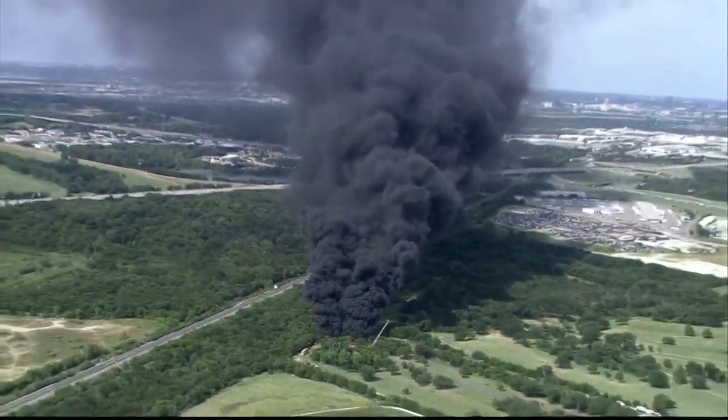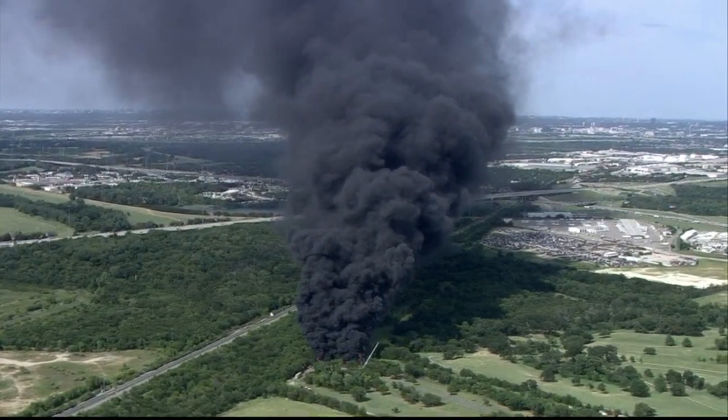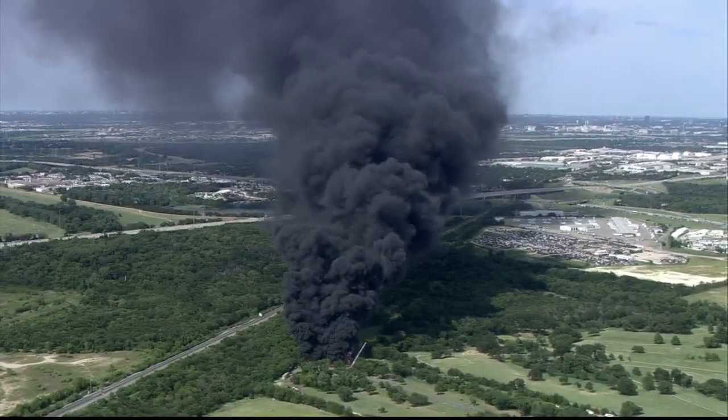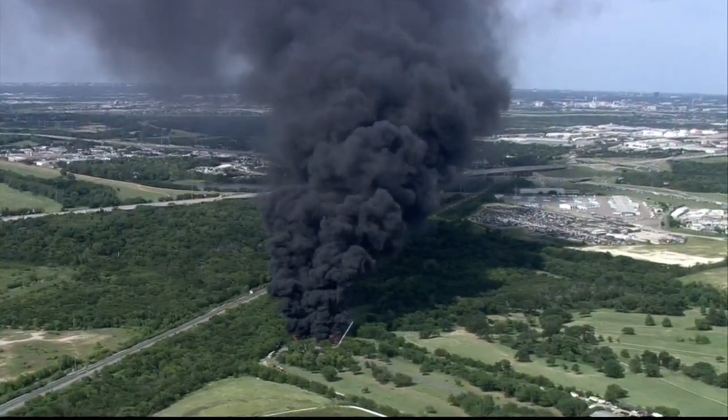As you can see, if you're traveling around DFW right now as we take this live look from HD Chopper 8, you're going to see this on the roads all around. But you should know that we haven't had any reports of injuries at this point.